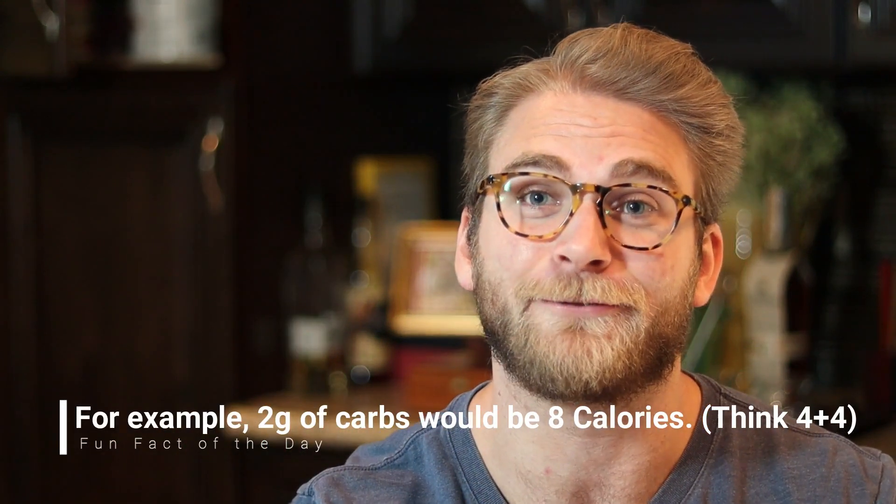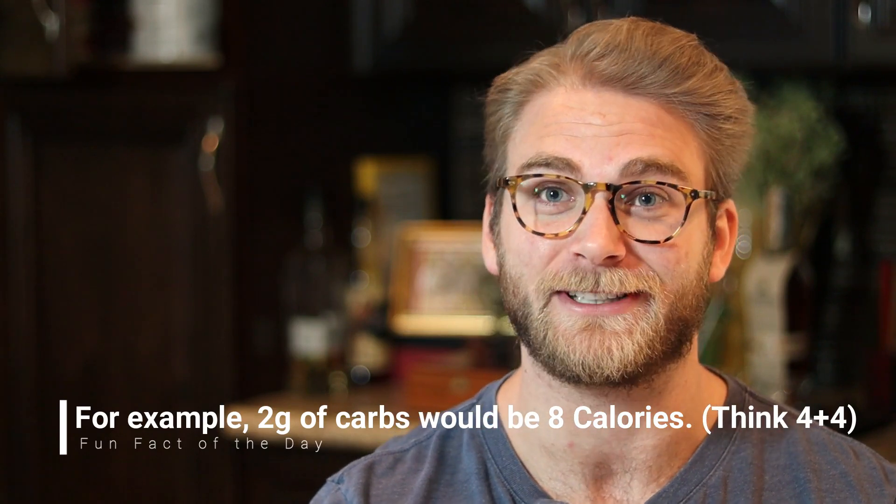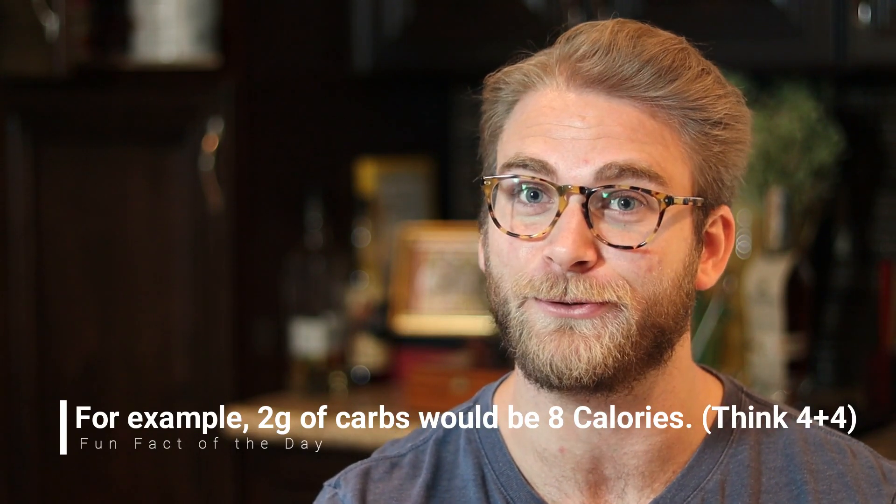In theory, according to any basic nutrition class, if you had a bunch of fat grams they should add up to the amount of calories based on that formula. However, if you actually go and add up the calories on a bunch of the nutrition labels of the foods in your house, that's probably not the case — and this is why.